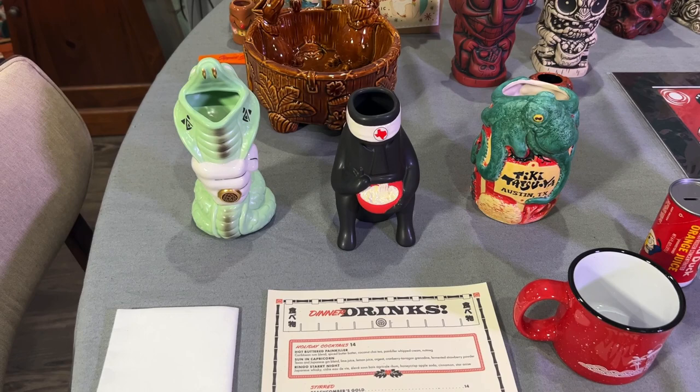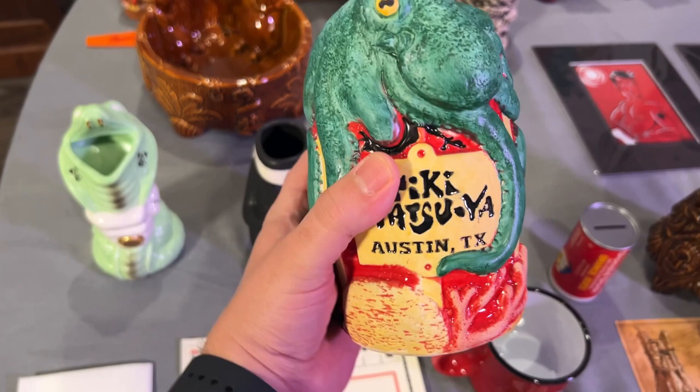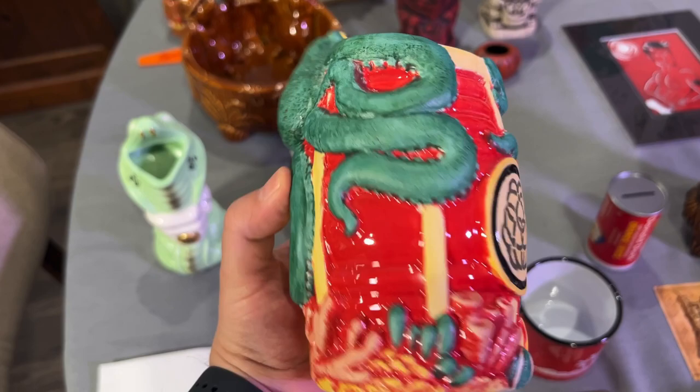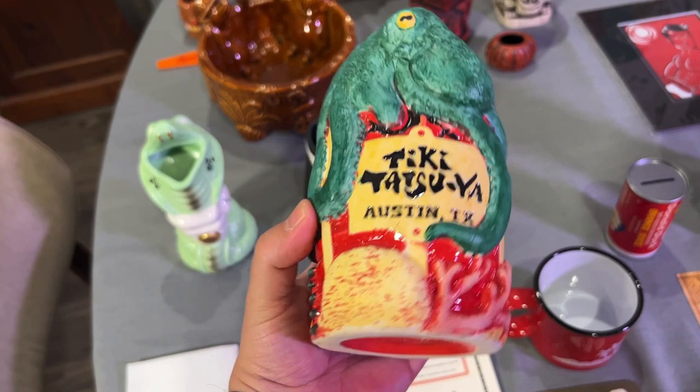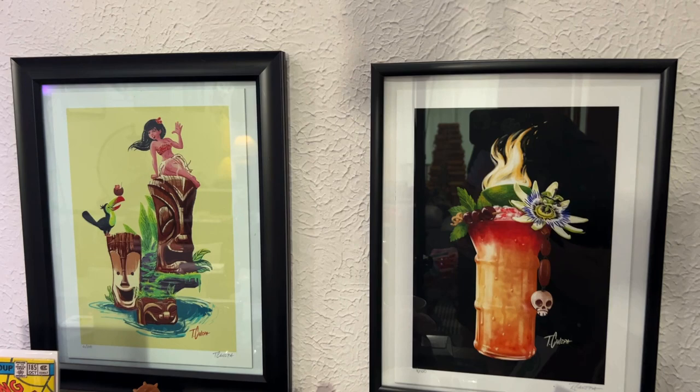This group is from the newest tiki bar in Texas in Austin, where my brother's from. He got to go to Tiki Tatsuya and I'm so jealous — I can't wait to go. It's only been open for a few months and they already have lots of merchandise, and they really did it up good. This is the Portlite mug and I love it. I will probably drink out of this one tonight — maybe I'll make a Portlite. It's sculpted by Tony Canepa and made through Monk Tiki.